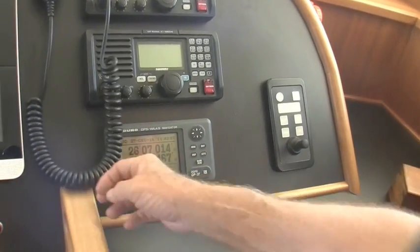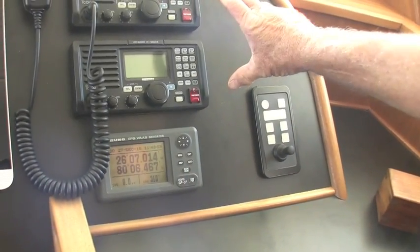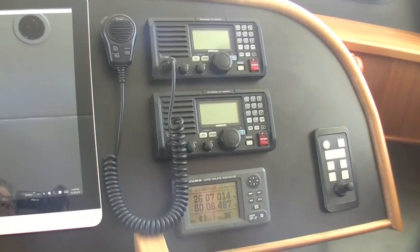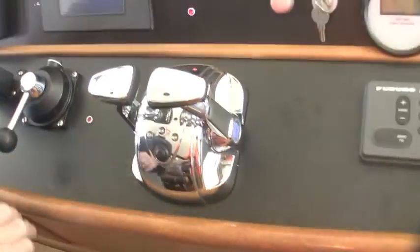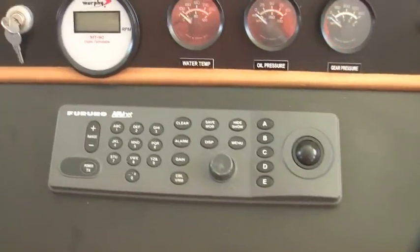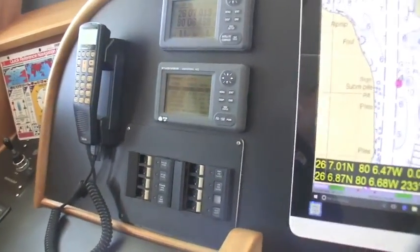We've got the GPS, et cetera. Double VHF radio — we use one on channel 72 for the crew when we're docking, the other on 16 or whatever. Air conditioning with blowers. Separate engine controls. These are the manuals; they're repeated within the monitoring system that you'll be able to pick up on either of the computers. However, each of these will tell you exactly what's going on. Rudder angle indicator.